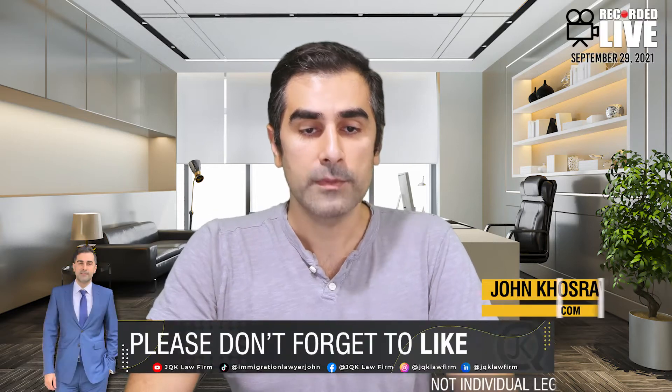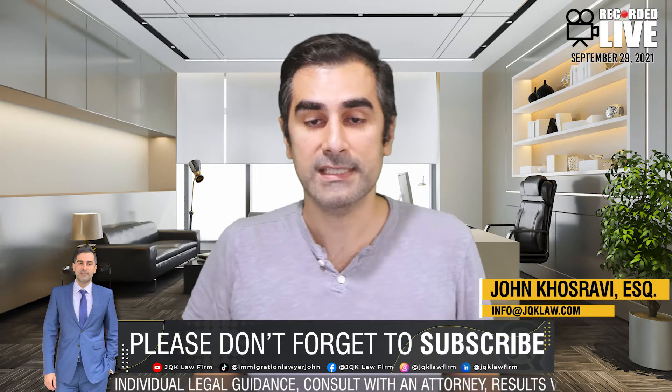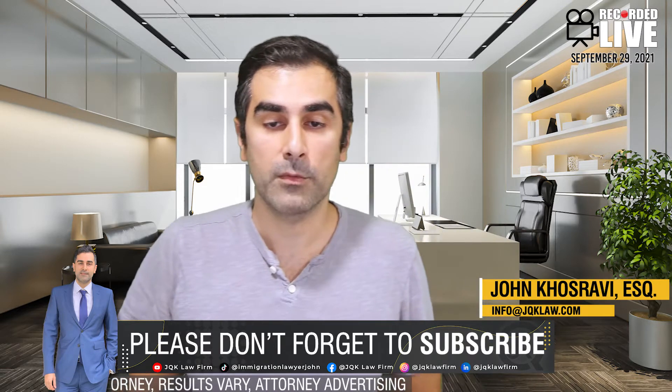Sam asks: Hi, Mr. John. Can I travel overseas after just sending my package I-751 and come back before my conditional green card expires?